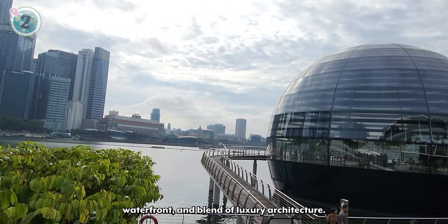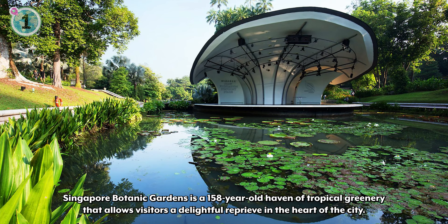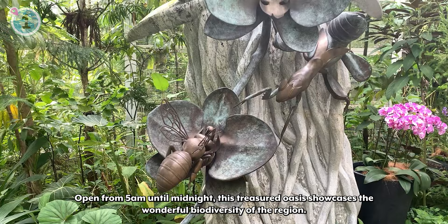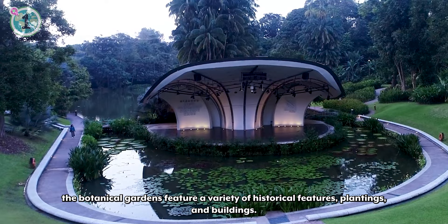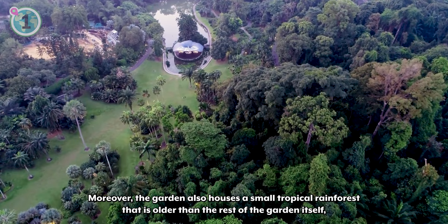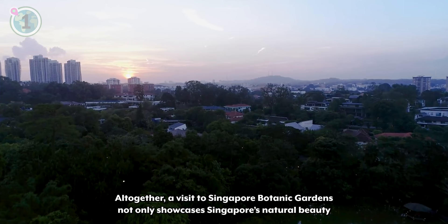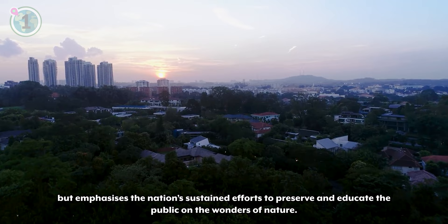Lastly, at the top of our list of free things to do in Singapore, we think you should check out Singapore Botanic Gardens. Singapore Botanic Gardens is a 158-year-old haven of tropical greenery that allows visitors a delightful reprieve in the heart of the city. Open from 5 a.m. until midnight, this treasured oasis showcases the wonderful biodiversity of the region. Sprawling across 60 acres of well-preserved landscape, the Botanical Gardens feature a variety of historical features, plantings, and buildings. The garden also houses a small tropical rainforest that is older than the rest of the garden itself, making Singapore one of only two major cities in the world to have a tropical rainforest within city limits. A visit to Singapore Botanic Gardens not only showcases Singapore's natural beauty but emphasizes the nation's sustained efforts to preserve and educate the public on the wonders of nature.